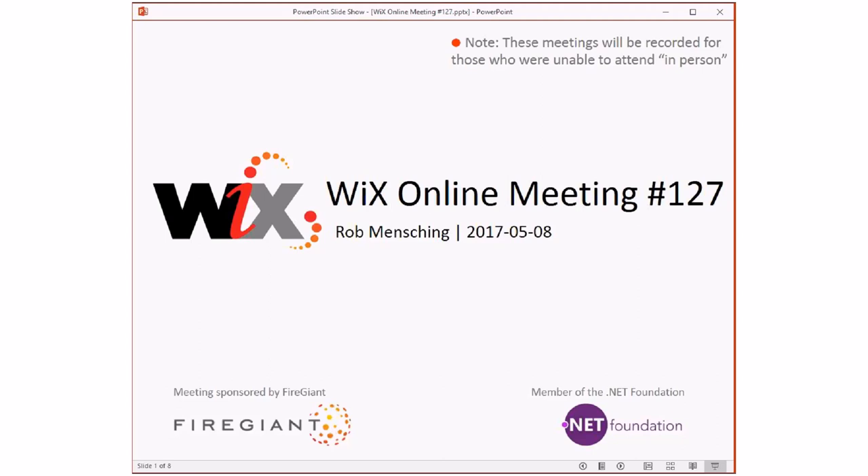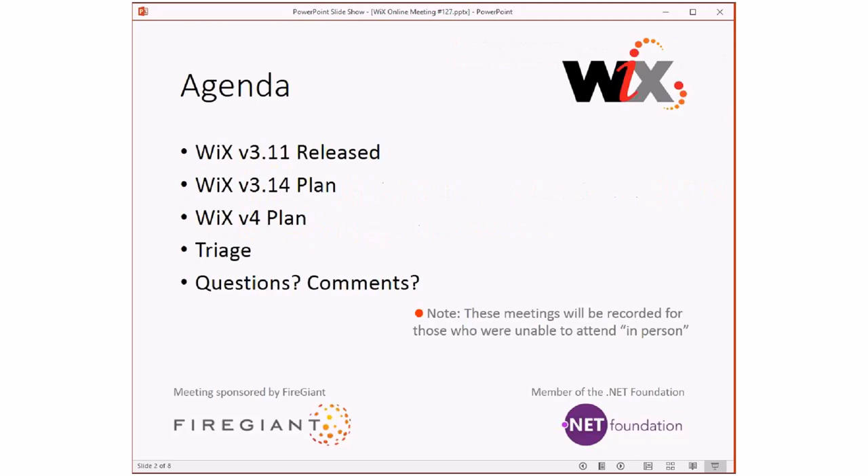As always, these meetings are recorded for those of you that aren't able to be with us here right now. I want to get on the agenda. Wix 3.14 and Wix 4 - we need to put together a plan, talk about what we're doing there. People have started asking, what's the plan for Wix 4? When is it going to be done? And then, like always, we'll do a triage and cover any questions and comments at the end.